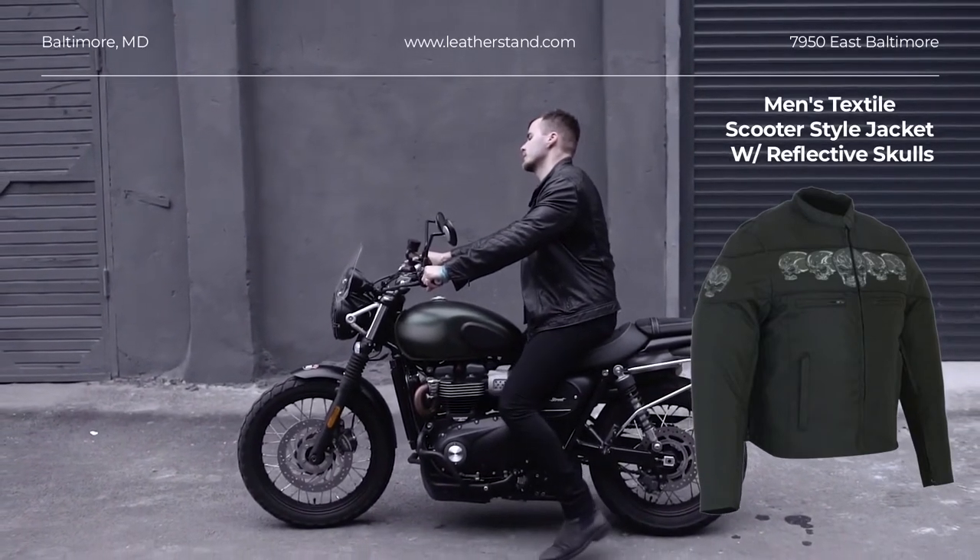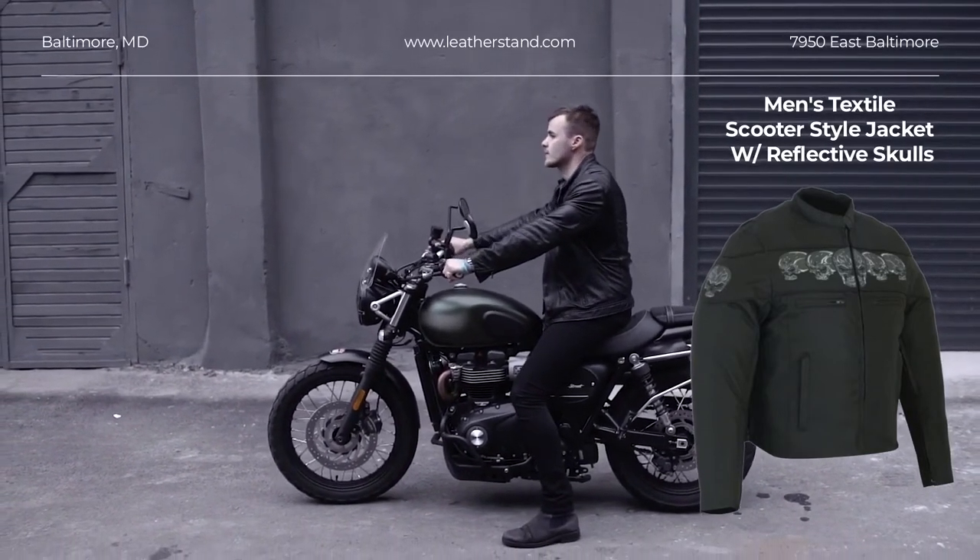Four outside pockets. Armor pockets. Heavy-duty snaps and zippers.